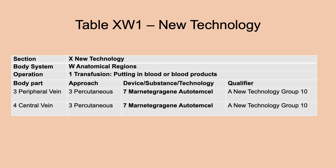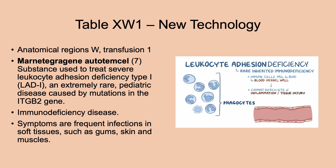Also in new technology, under transfusion — not introduction — is mornotegra gene autotemsil. This substance is used to treat severe leukocyte adhesion deficiency type 1, an extremely rare pediatric disease caused by mutations in specific genes. It is an immunodeficiency disease that brings frequent infections in soft tissues such as gum, skin, and muscles.